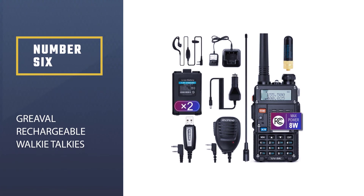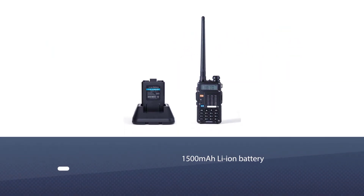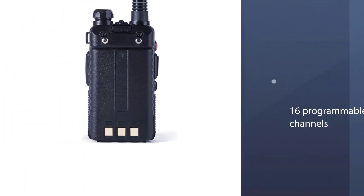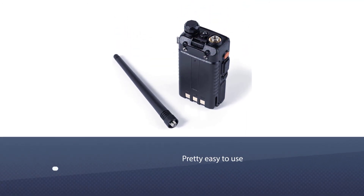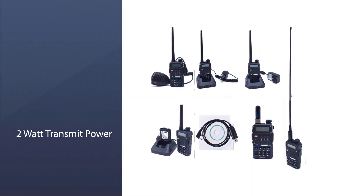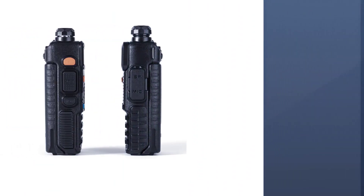Number 6: Greville Rechargeable Walkie-Talkies. The Greville Walkie-Talkie is pretty easy to use and comes with a charging dock. It comes with a rechargeable 1500 mAh Li-Ion battery. After a full recharge, you can use this two-way radio for 12 to 20 hours, and it charges in 3 to 4 hours. There are 16 programmable channels, and the radio frequency is UHF 400 to 470 MHz.